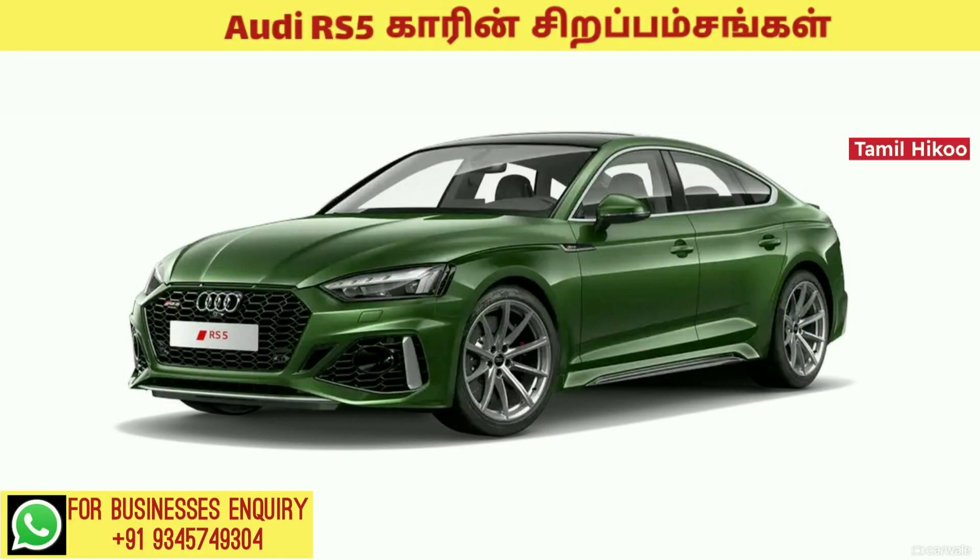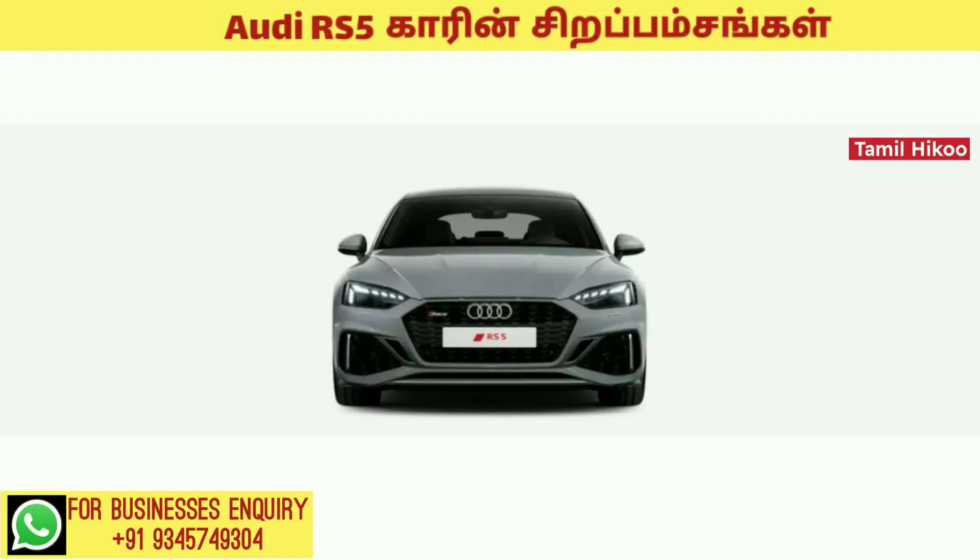Today, I will show you the RS5 car. First, you will see the design of the RS5 car.